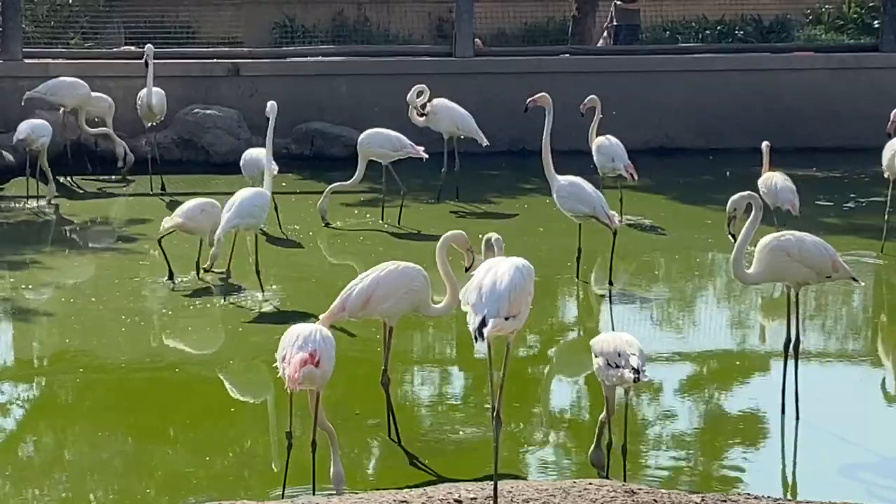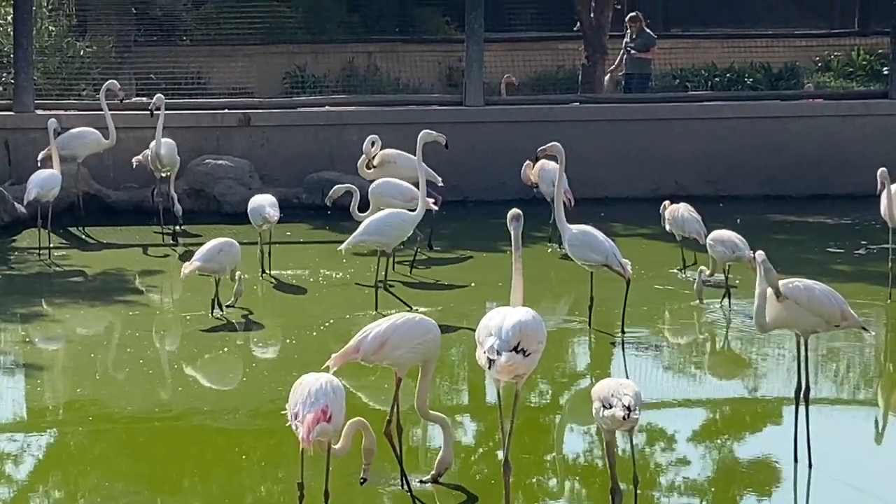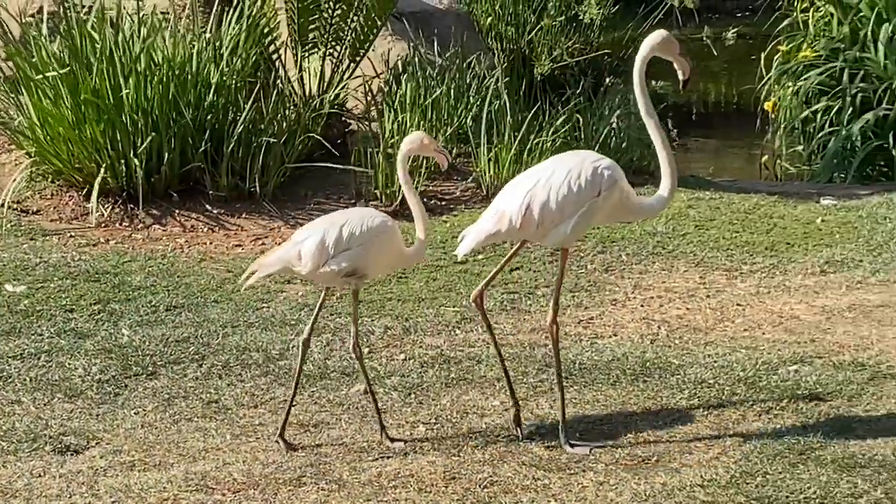The bird gardens have over 60 species of birds as well as reptiles and small mammals. Some of the birds are indigenous to South Africa but most of them are not, so it was the first time I was seeing them.